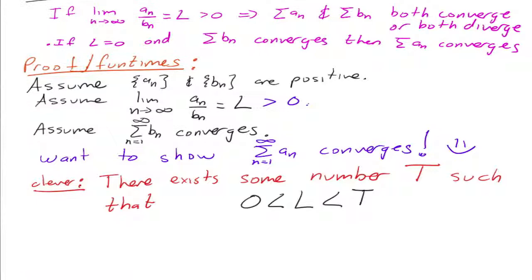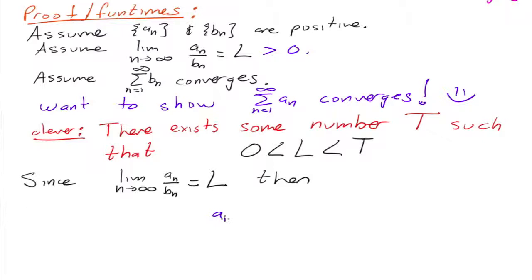Continuing the fun times. Here's the key. Since the limit as N goes to infinity of a sub n over b sub n is equal to L, then that means we can get a sub n over b sub n as close to L as we want. That is true, because that's the definition of convergence of a sequence. So since a sub n over b sub n is converging to L, then we can have this inequality — a sub n over b sub n is also in between this interval — for N greater than some number, let's call it M.